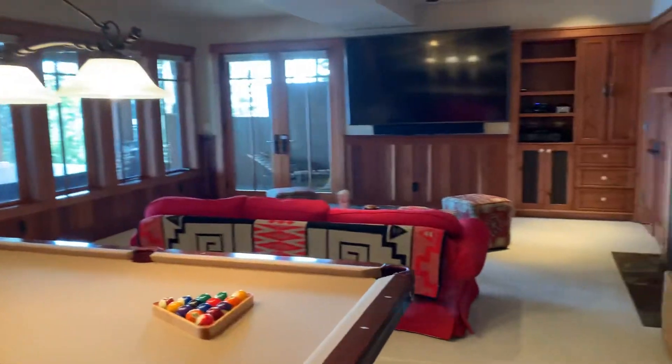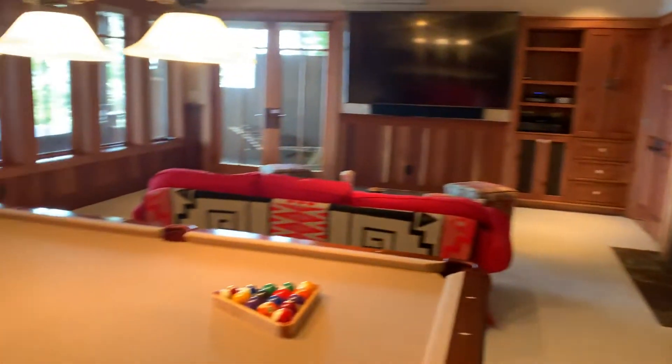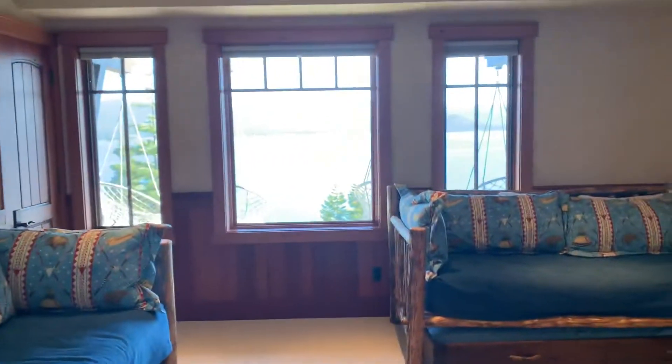Nice, fun game room. Everything's got a lake view in this house — so we've got a lake view here, we've got the gas fireplace, pool table, covered hot tub. This house is just a wow. One of the nicest houses in Dollar Point, for sure.